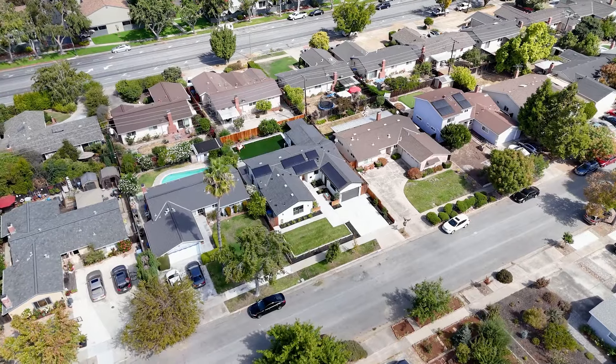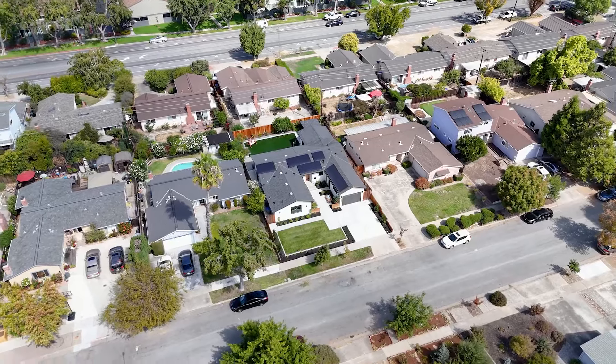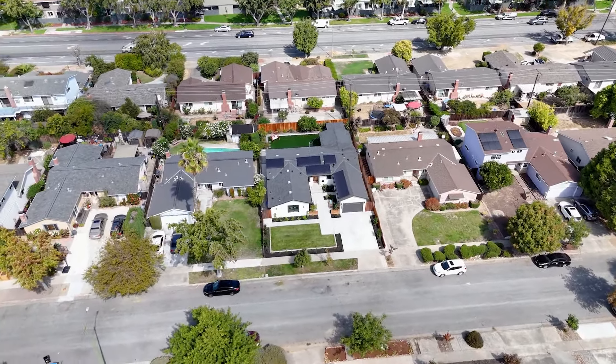This home offers modern luxury, top-rated schools, and a prime location. This one is a must-see.